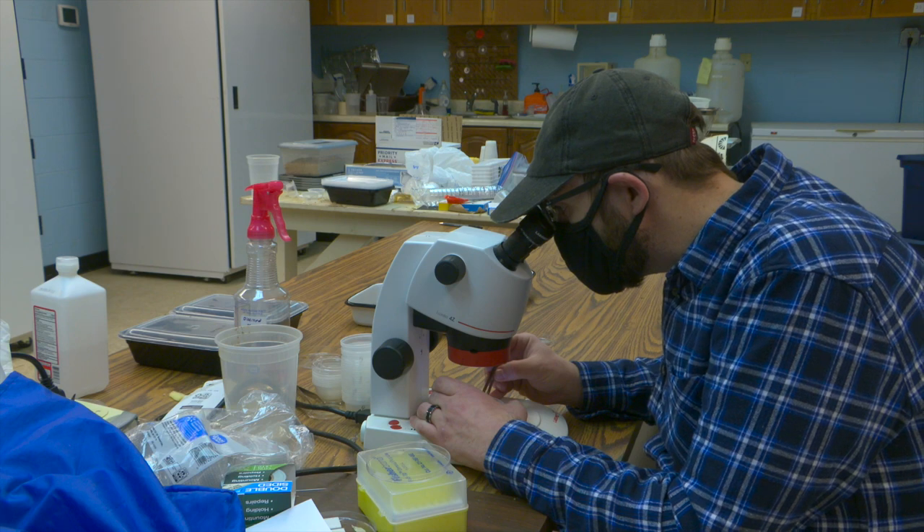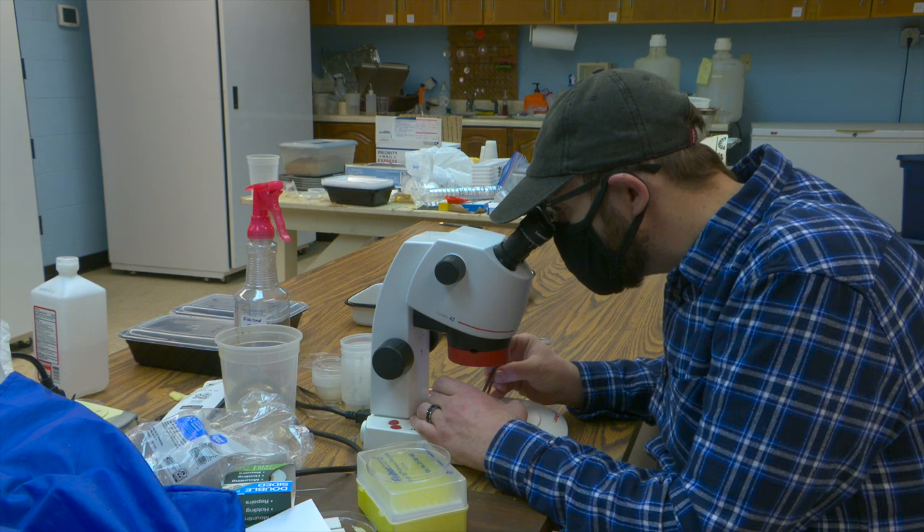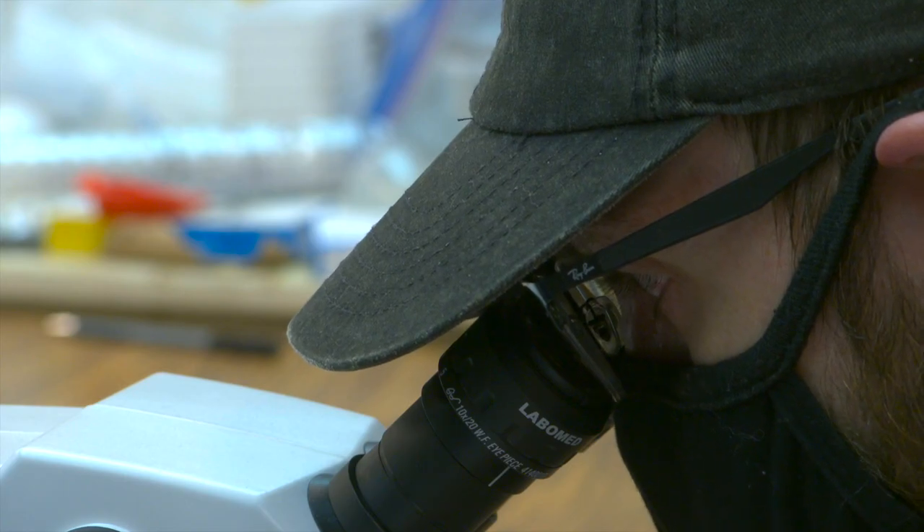For the past eight years, Dr. Talley's research assistant, Brandon Lyons, has conducted extensive research on the darkling beetle.